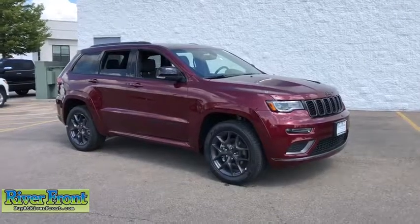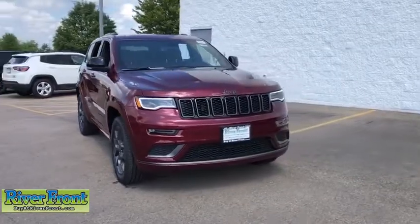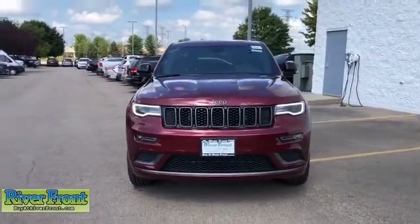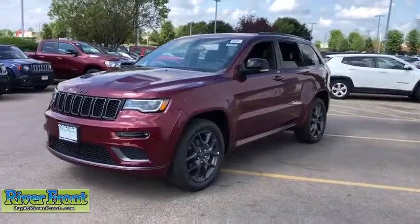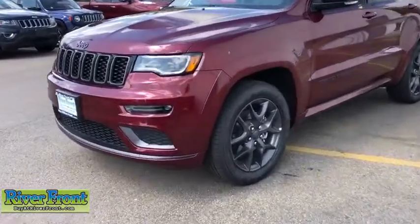Looking for the right vehicle? Check out the 2019 Jeep Grand Cherokee. The Jeep Grand Cherokee offers superior off-road capability comparable to that of the upscale Land Rover LR3. This makes the Grand Cherokee a fine choice for families who venture off-road or vacation in the mountains or other remote areas.